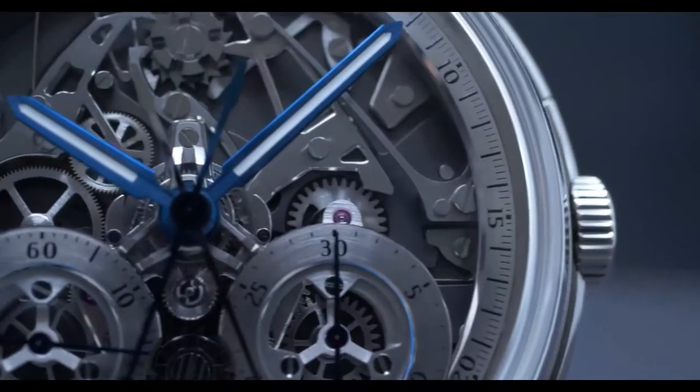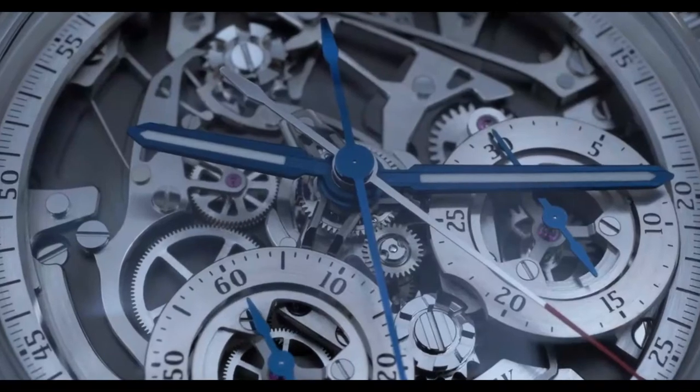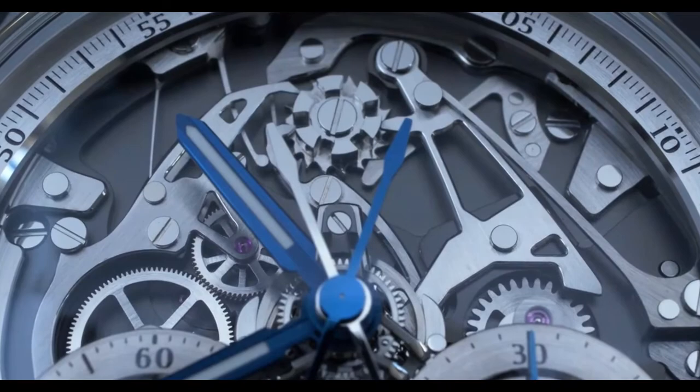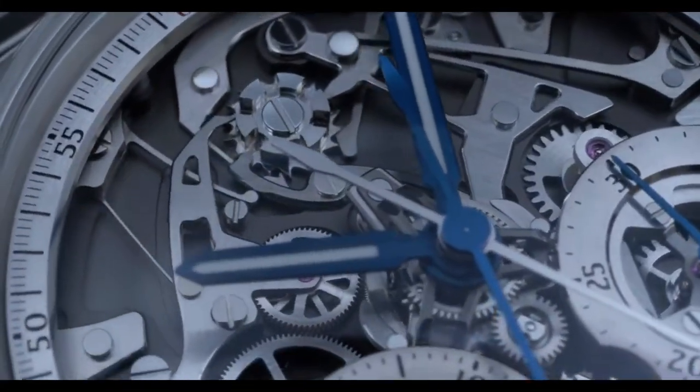Now the last part of this watch, and not the least, is the center — the incredible tripod. In this tripod, at the bottom, you have the split-second mechanism that is like a cylinder. And on top of it, you have a satellite minute train, which is miniaturized to take as little space as possible. It's floating in the air, giving an impression of depth that is unique. We have spoken about the caliber and there are many more things to see and discover in it, so I let you discover it when you have one in your hands.